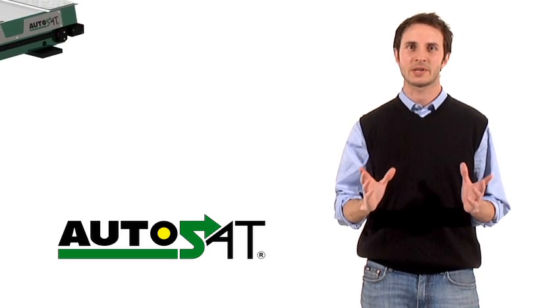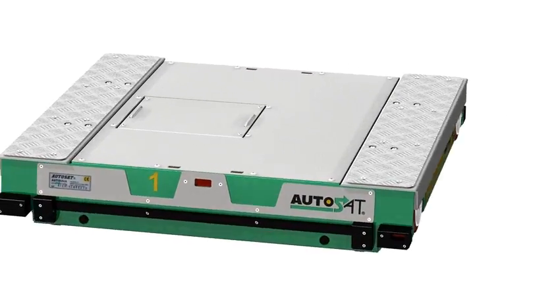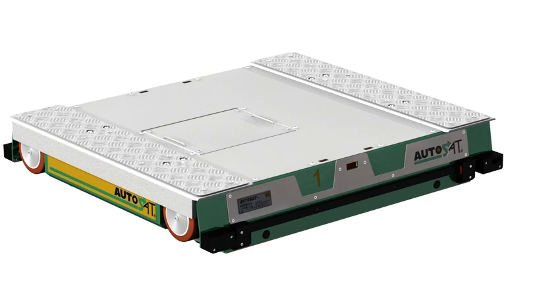We chose AutoSat for our work. The high density storage system that is able to automate any type of driving system, optimizing our warehouses' performance.